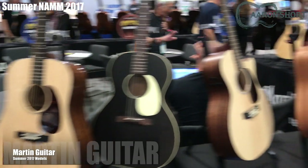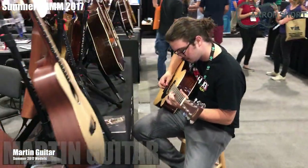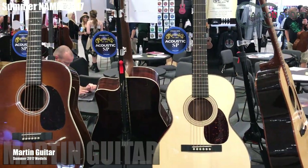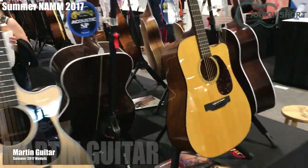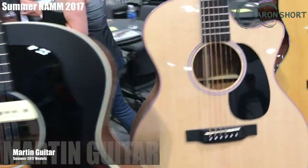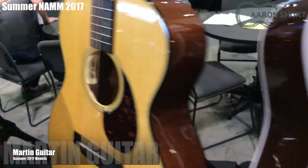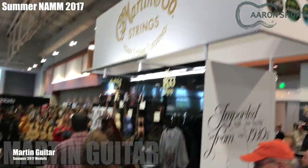Always one of my favorite booths — this is Martin Guitar with their 2017 summer lineup. There's the Ed Sheeran model for this year, and information on all these models can be found on the Martin Guitar website. Something notable is that the standard acoustic-electric models now come with the LR Baggs Anthem system pre-installed, with N-pin battery access as well. That replaces the Baggs VT Aura Plus system they had last year.